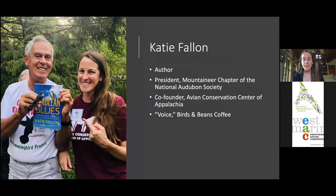You might recognize that little blue bird in the picture as a cerulean warbler, which you occasionally get in California but we have a lot of here in West Virginia. That's my friend Bill Hilton, a bird bander who caught this bird in a mist net at the New River Birding and Nature Festival. I'm the president of my local Audubon Society and co-founder of the Avian Conservation Center of Appalachia — ACCA. We rehabilitate all species of native birds and I'm also a voice for Birds and Beans coffee.